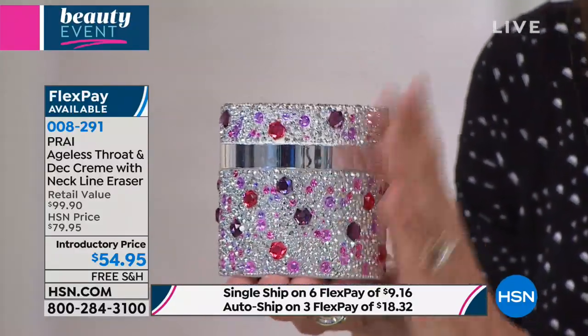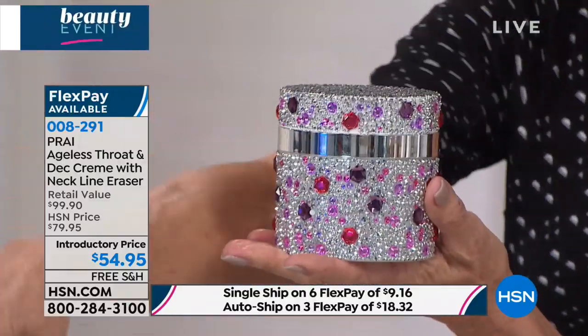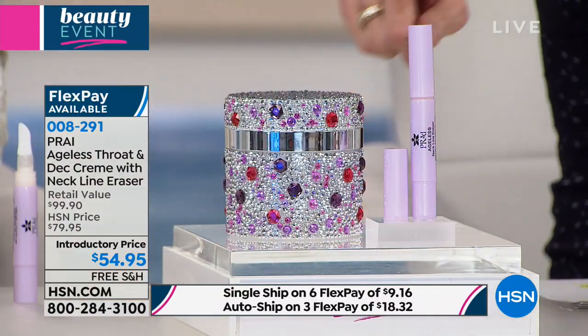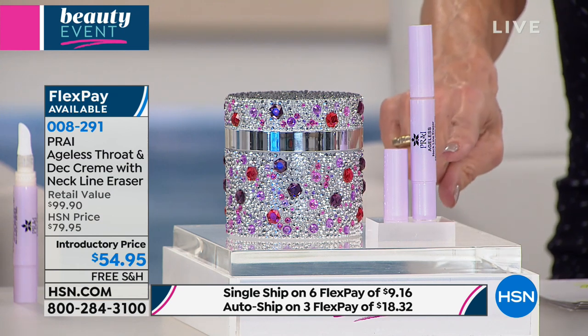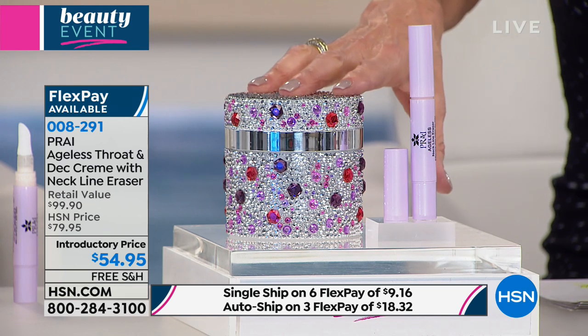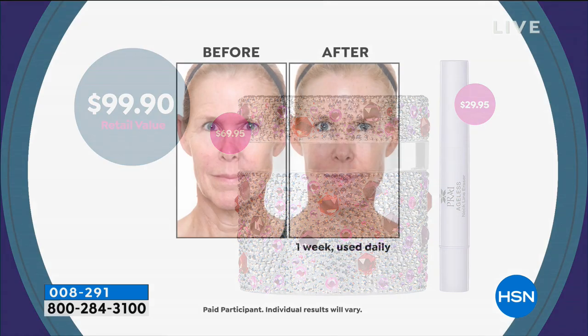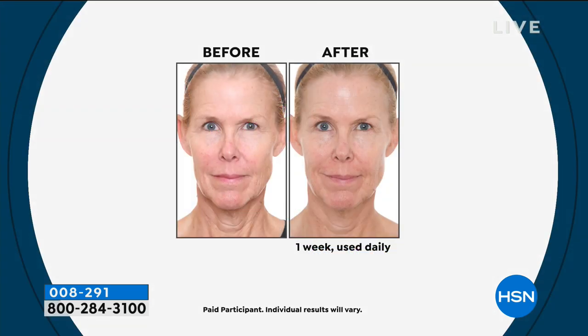Today you are not just going to get the Ageless Throat at $69.95 - you are also going to get the Neck Line Eraser, a perfect companion that is $29.95. When I went to our website, it is sold out, so this is the only way to get it. Both of them together - take a look at the value: $99.90. You see $79.95 - we have it today at $54.95. I love when we can start with great before and afters.